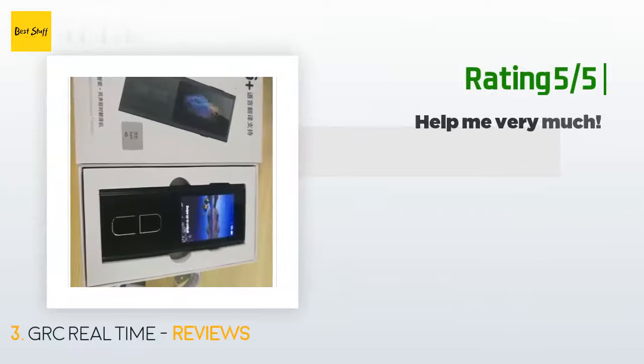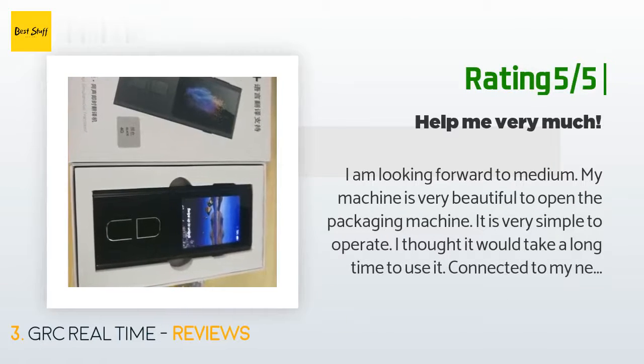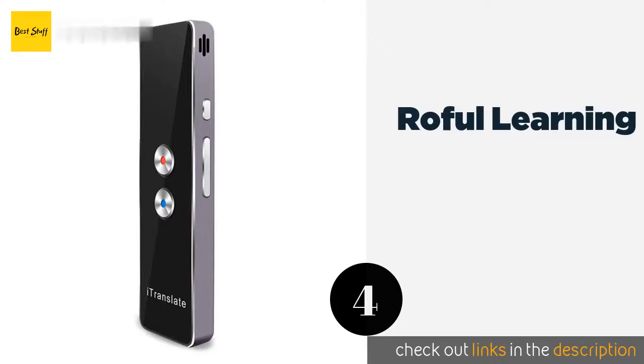Another happy customer said: "My machine is very beautiful. Opening the packaging, the machine is very simple to operate. I thought it would take a long time to use. It connected to my network and the translation is very accurate. No longer afraid to go out alone — the language barrier is no longer a problem. This helped me a lot and solved many of my problems. I am very grateful to the seller for such a good product."